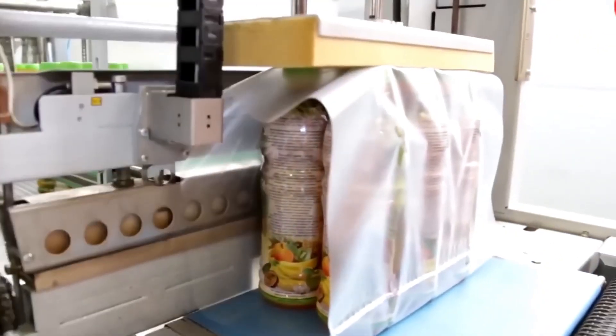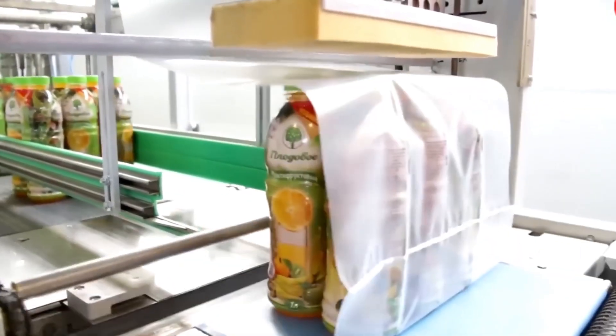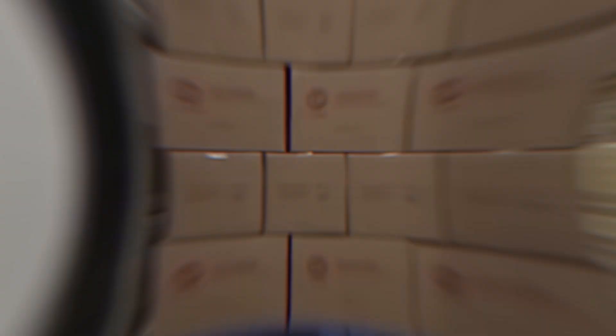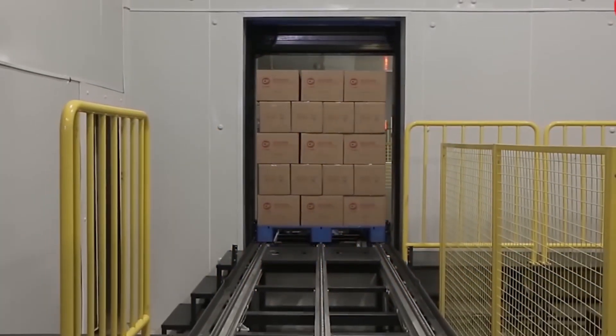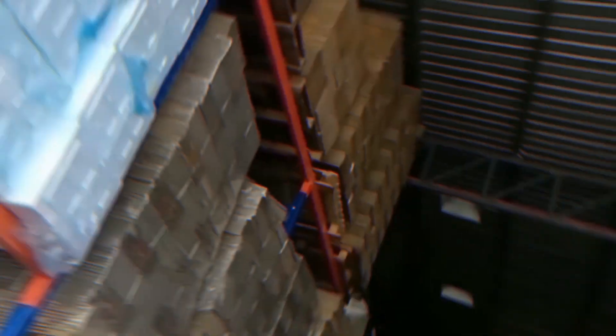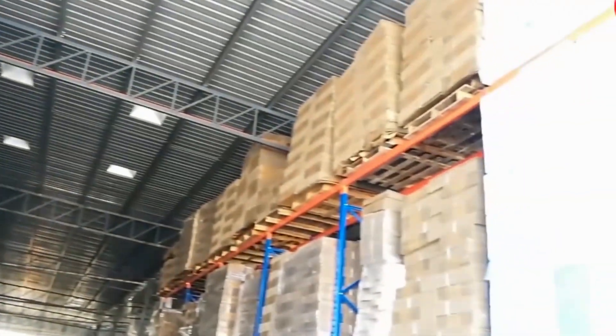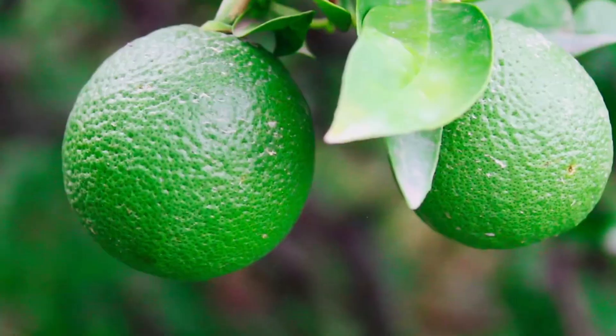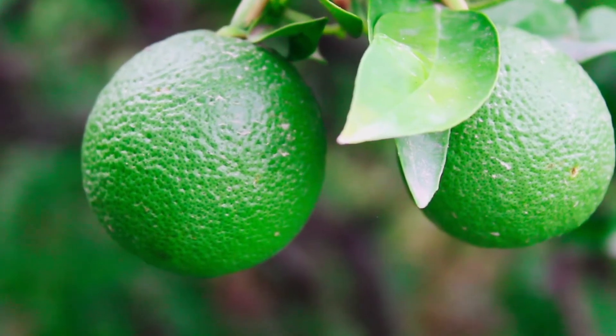The packaged orange juice is stored in cold storage facilities maintained at around 40 degrees Fahrenheit (4°C). Before distribution, it goes through quality control checks to ensure the juice meets required taste, consistency, and safety standards. It is then distributed to retailers and consumers via refrigerated transport.